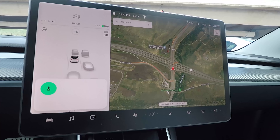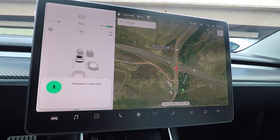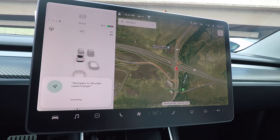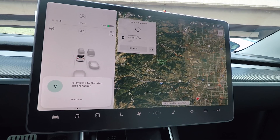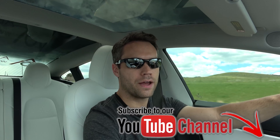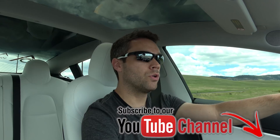We have actually navigated to the Boulder Supercharger, so the car knows we are on our way there and it can modulate the battery temperature so it's optimal for supercharging in particular.